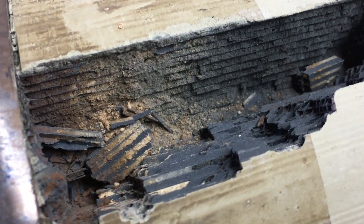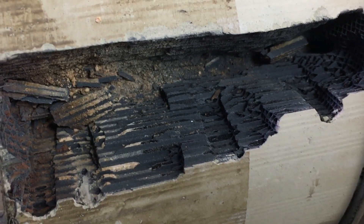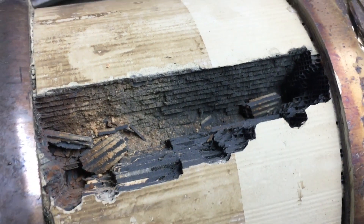Exhaust could not escape anymore through the DPF and engine faults appeared together with loss of power. The DPF is located at the beginning of the exhaust and it shares the same room with the catalytic converter.